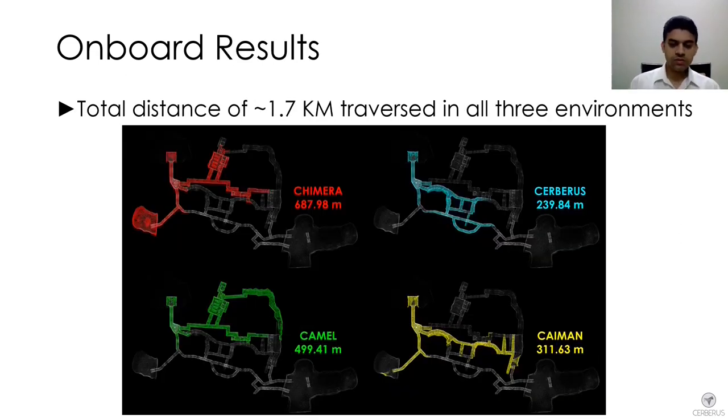This onboard estimation approach was applied to all robots in the competition circuit. For the four quadruped ANYmal robots — Chimera, Cerberus, Camel, and Caiman — we show the map created by each robot in the different subsets of the environment it was allocated to explore autonomously. In total, we traversed 1.7 kilometers across all these diverse environments, with all estimation approaches running in real time.